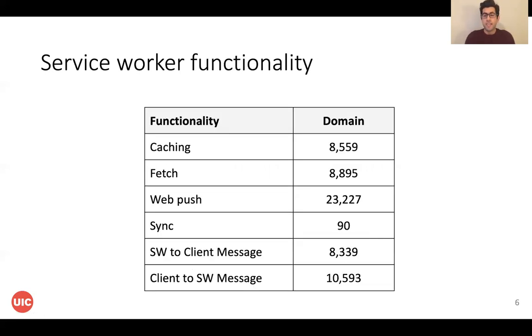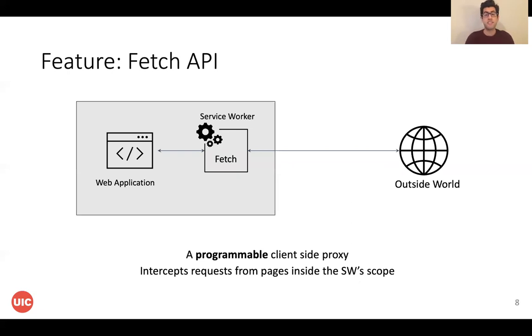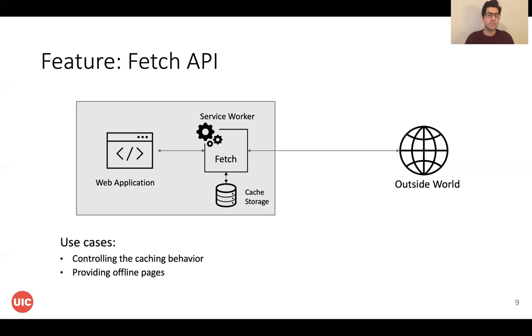In this table, we can see the number of websites that use a specific feature of ServiceWorker. In this work, our focus is on the caching and fetch functionality of ServiceWorkers. The Fetch API can convert a ServiceWorker into a client-side proxy, meaning all the outgoing requests from the web application can be intercepted by the ServiceWorker. The ServiceWorker also has access to the cache storage of the website, so the website can control the caching behavior and provide offline pages when the user loses connectivity.